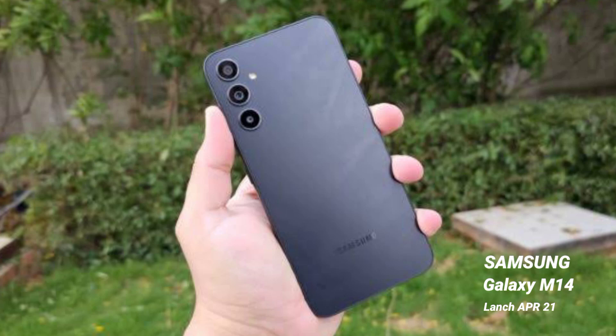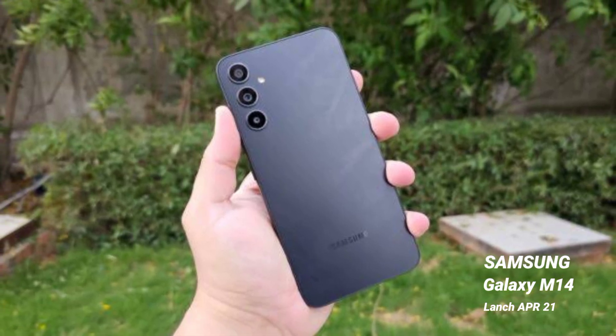Hello guys, welcome to TBC Tamil Channel. How has Samsung launched in recent years? It is now launched in the 20-30s range. Under 50K smartphones are very competitive. Samsung launched the M14 with impressive specs — 5G under a 15K budget. But there are some negatives about this smartphone, and that's why we're discussing it in this video.